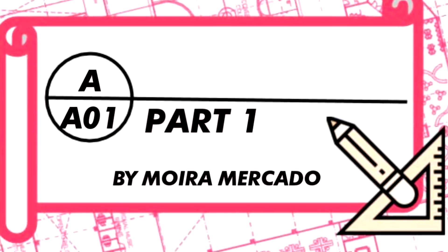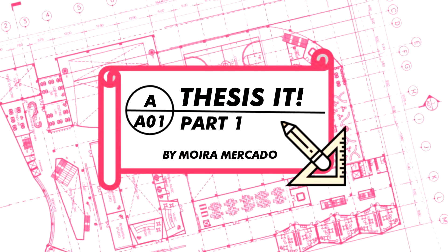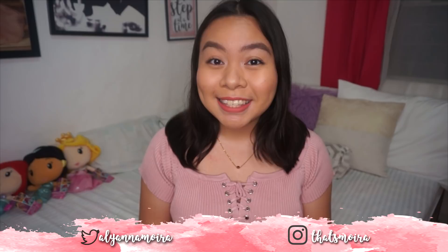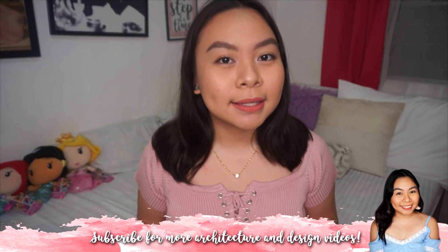Hi everyone, welcome back to my channel. My name is Moira, and this video is going to be the first part of my Thesis It series. This series will be around five to six parts. I'm going to be talking all about my architectural thesis, show you my process, everything that I did to pass this semester.